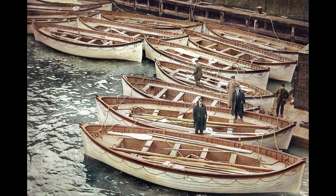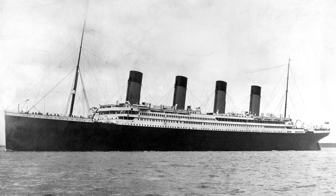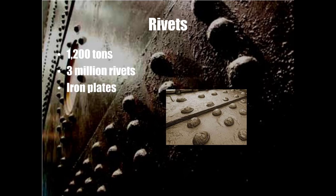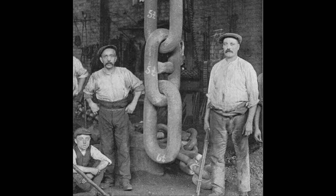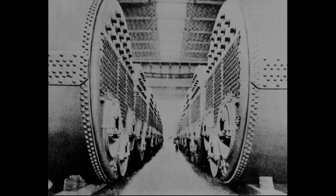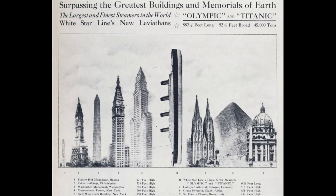Everything on the Titanic was huge, except the number of lifeboats. The Titanic was not only the largest passenger ship of its time — it was the world's largest moving, man-made object. Its steel construction was held in place by 3 million rivets weighing 1,200 tons. The ship's main anchor weighed 16 tons, roughly the same as 32 concert grand pianos, while each link in the anchor chains weighed 175 pounds. Twenty-nine boilers produced enough energy to achieve 50,000 horsepower and an average speed of 21 knots, just over 24 miles per hour.